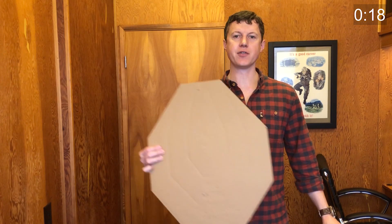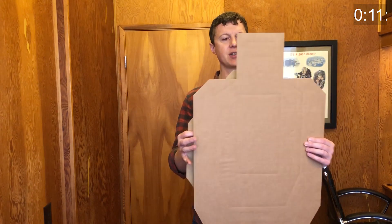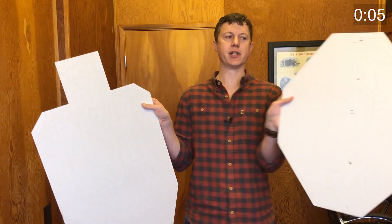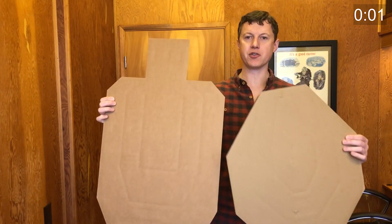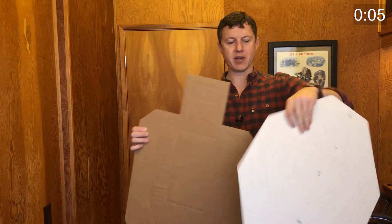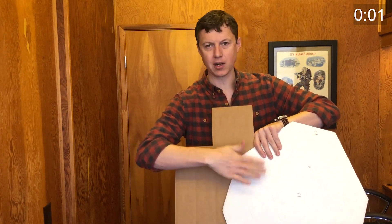Here you have an IPSC target and here you have a USPSA target. Both targets are brown on one side and white on the other. If the target is facing you and it's brown, you shoot it — two shots. If it's white, you don't shoot it. So you might have a situation where you have to shoot only the brown and not the white.